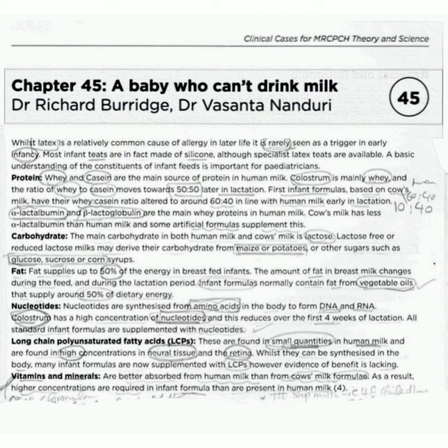Now fat. Fat supplies up to 50 percent of the energy in breastfed infants. The amount of fat in breast milk changes during the feed and during the lactation period. Infant formula normally contain fat from vegetable oils that supply around 50 percent of dietary energy.